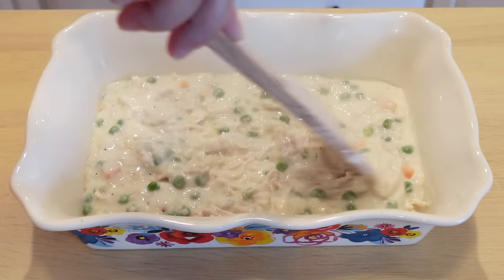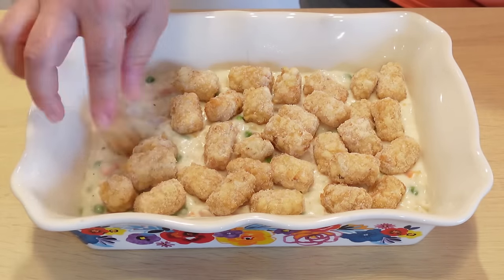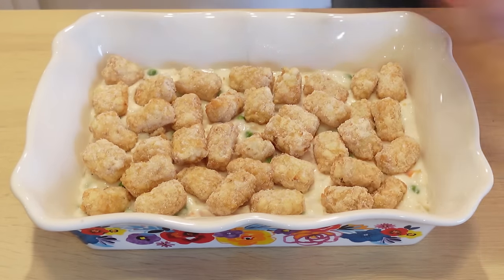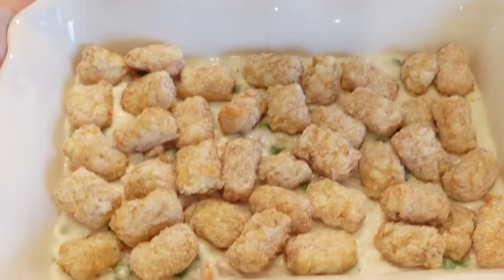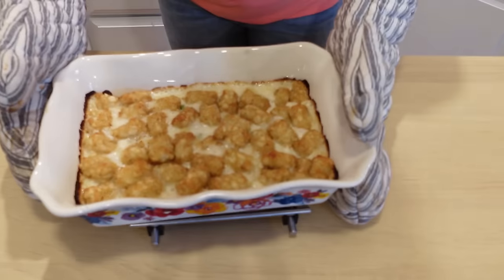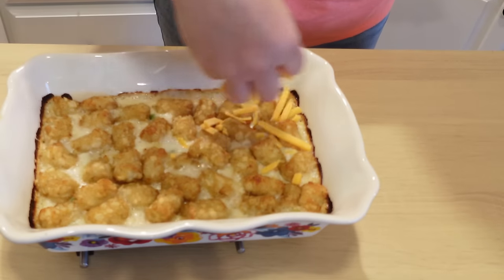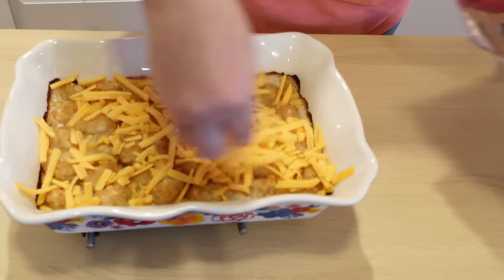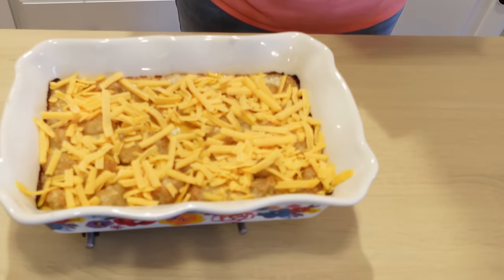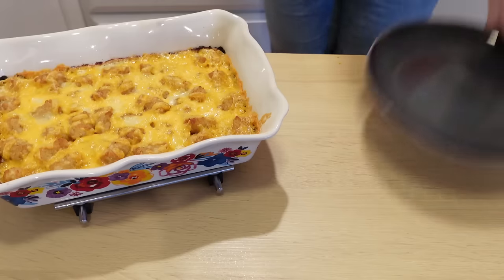Get that filling in the baking dish, then top with tater tots in one even layer. Bake for about 45 minutes, then pull it out and — optionally — top with a little sharp cheddar cheese. The tater tots actually got very crispy even with the cheese on top.